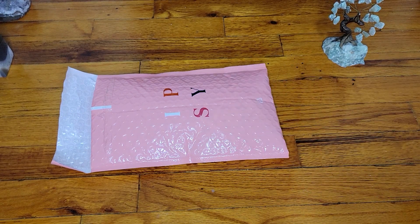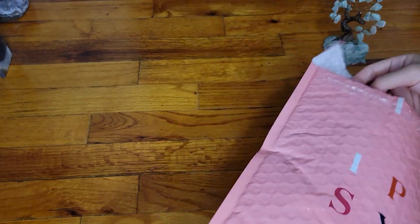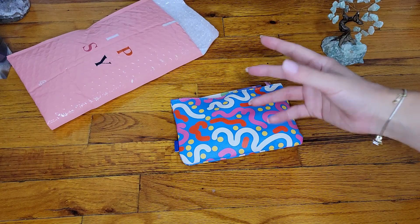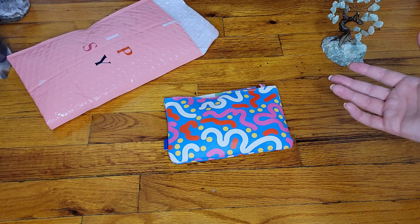Hi everyone, welcome back. We are now on Ipsy. This is going to be the last one for the month of September, and then we will be awaiting the next month as always, which should be surprising. It will be an October box. Let's dig in.